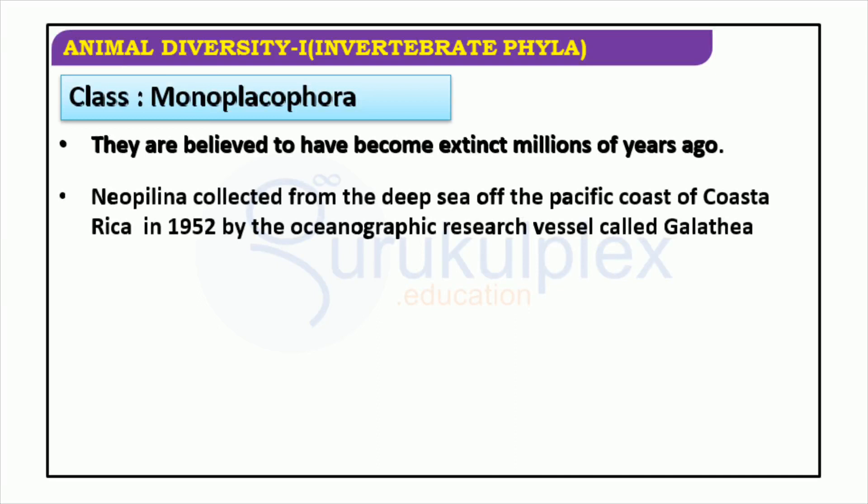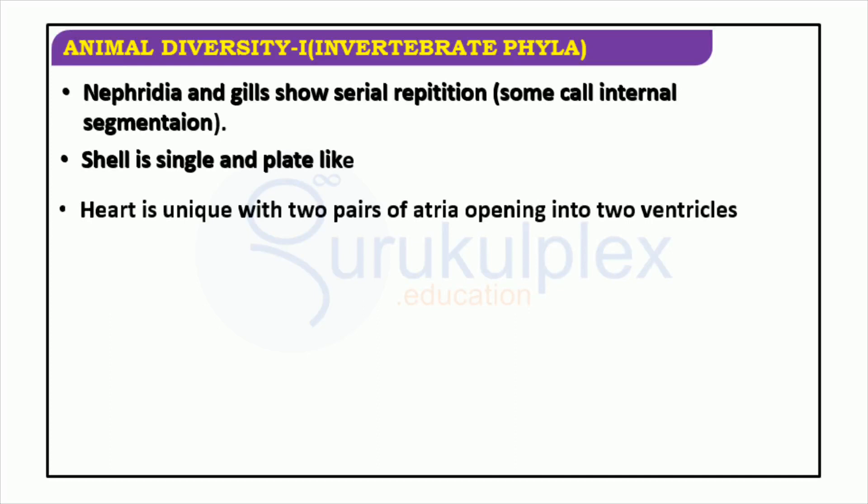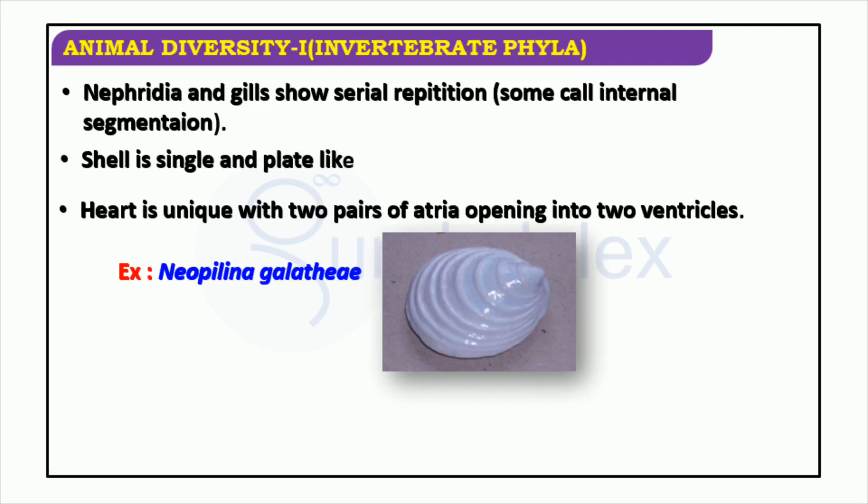These creatures have been around for millions of years; they are bilaterally symmetrical and classified as Monoplacophora. Neopilina is among the most famous examples of this phylum, being discovered in the deep sea off the Pacific coast of Costa Rica in 1952 by the Galathea vessel. Neopilina galatheae is an animal with a single, plate-like shell. Its internal organs are unique, featuring nephridia and gills with serial repetition, and a heart with two pairs of atria opening into two ventricles.